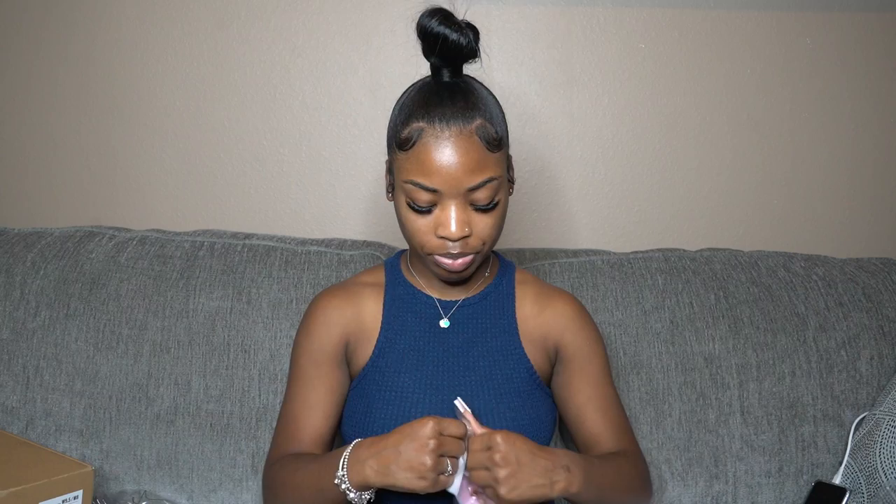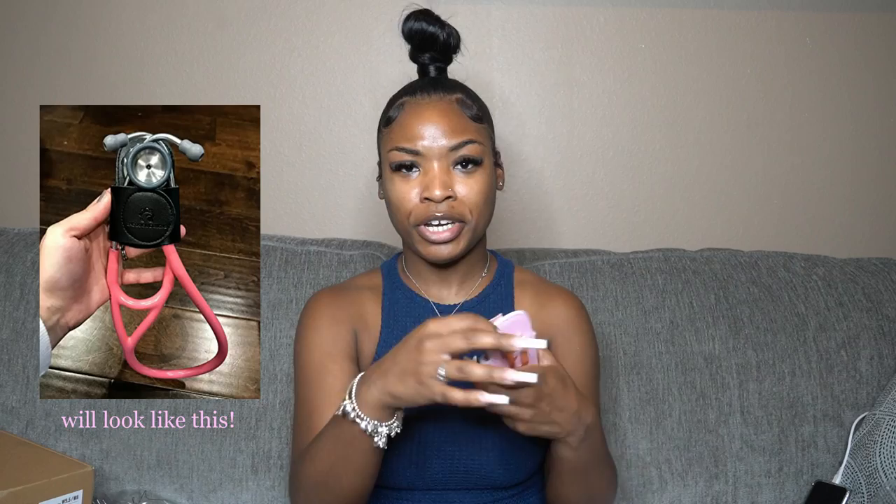Next I got a stethoscope clip holder. You put the stethoscope into the clip and then clip it onto your hip so you're not wearing it around your neck all day. It's velcro — the earpieces sit right there and you clip it to your pocket or waistband.